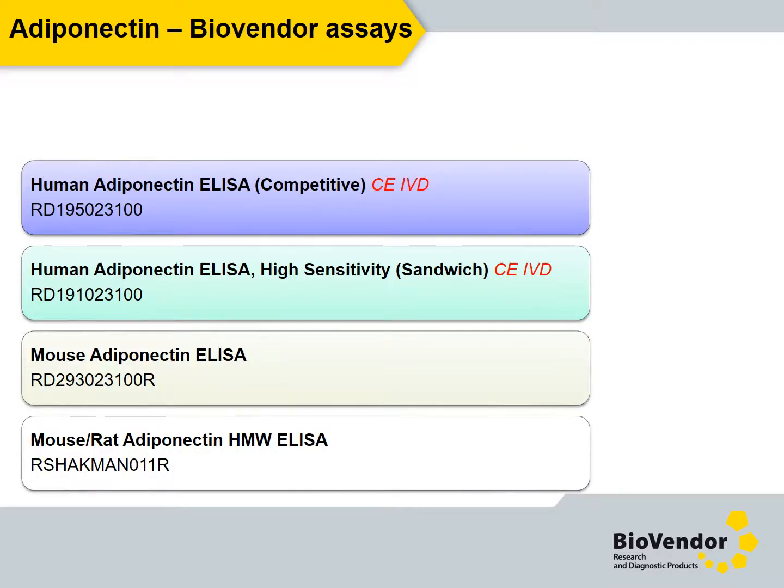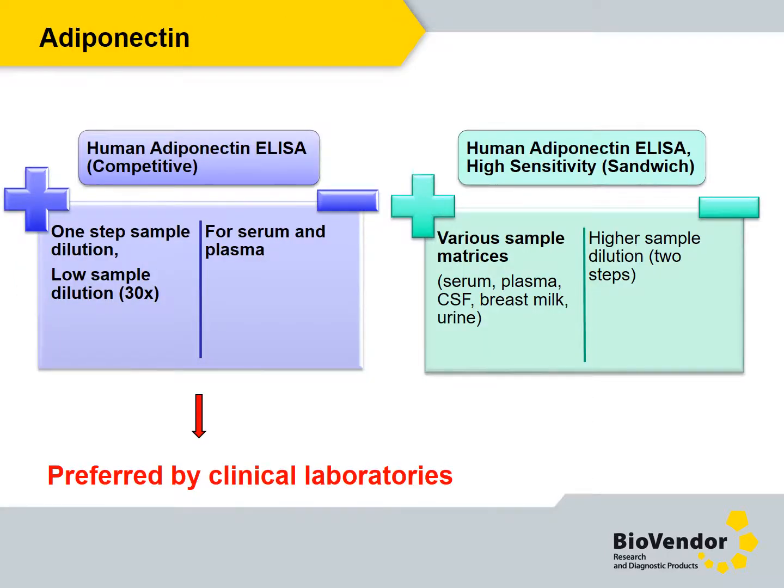We offer two variants of this assay for analysis of human and mouse samples respectively. Moreover, we offer two types of the human assay: competitive and sandwich. The competitive assay is faster, requires one-step sample dilution, and low sample volume. The sandwich assay is suitable for more sample types, including matrices with lower adiponectin levels like urine and breast milk; however, a larger sample volume is needed.